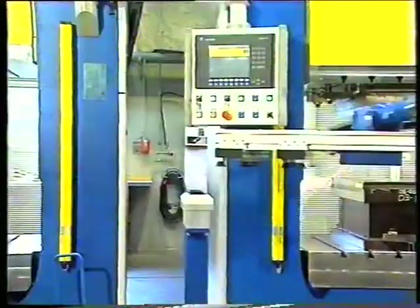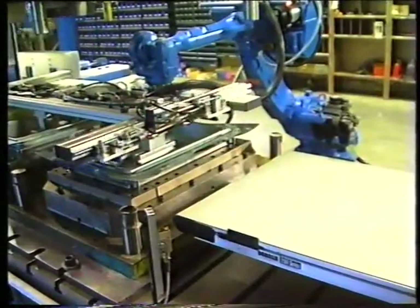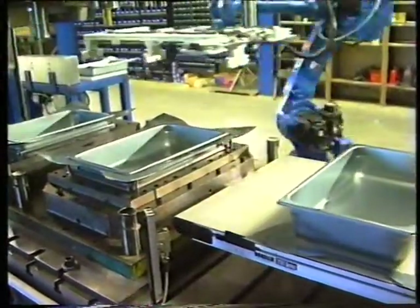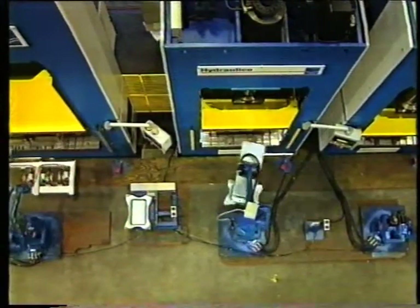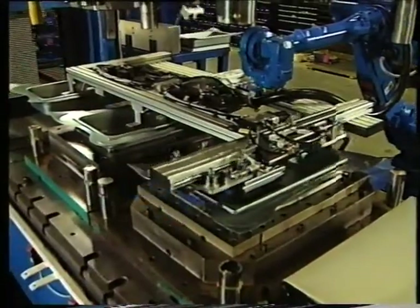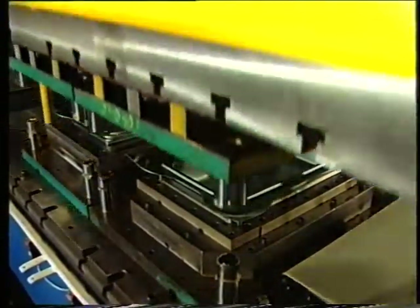All three robots feature double grippers, allowing for very fast moving of the units. Small vacuum valves fixate the units whenever the robots put them down. The third press and robot actually perform a press operation on two units simultaneously, eliminating the usual fourth press and reducing the overall production cycle significantly.